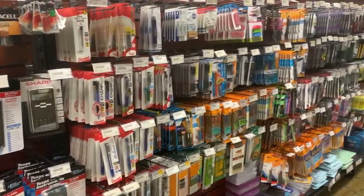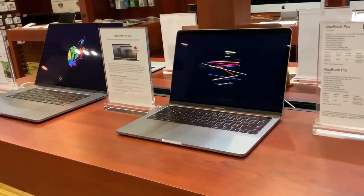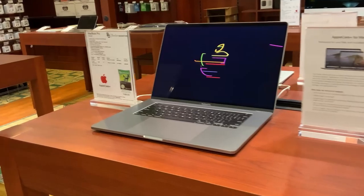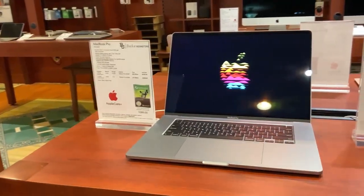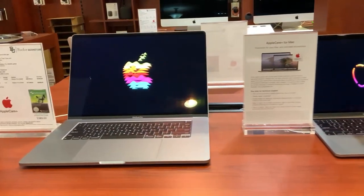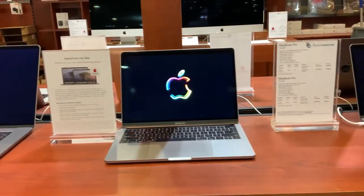Now if you prefer to take notes on a laptop or tablet, be sure to reach out to our technology experts so they can assist with finding the right product for your needs. We have educational pricing on Apple, Dell, and Microsoft laptops. And great news — during orientation we are offering an additional savings that is exclusive to our new freshmen.